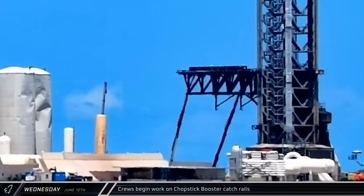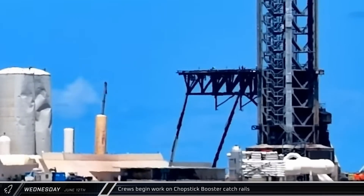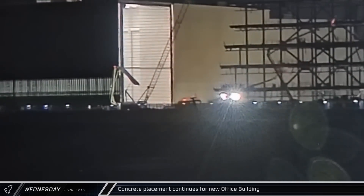Later that afternoon, the catch rail on one of the chopsticks was raised and lowered as teams worked to ensure the hardware is ready for a possible booster catch attempt on Flight 5. Late that night, a concrete pump truck unfolded and began working on the connector area that will join the new office building with the corner of the Star Factory.